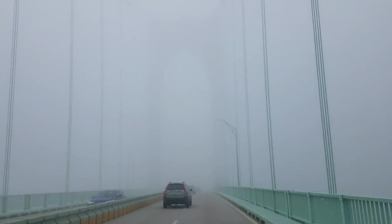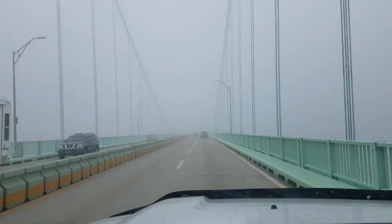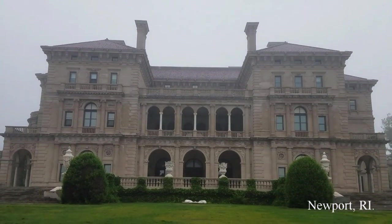This fog is amazing coming over the bridge going into Newport, Rhode Island. I'm in Newport, Rhode Island this morning checking out this amazing place — The Breakers, which is Cornelius Vanderbilt's masterpiece.